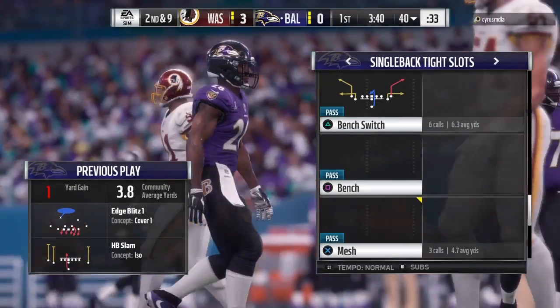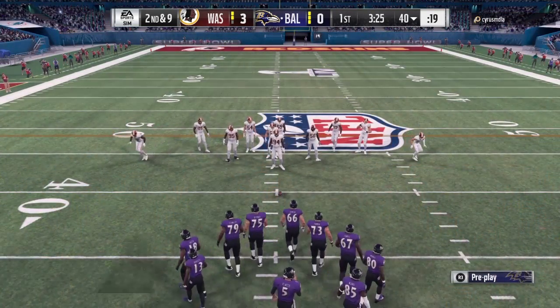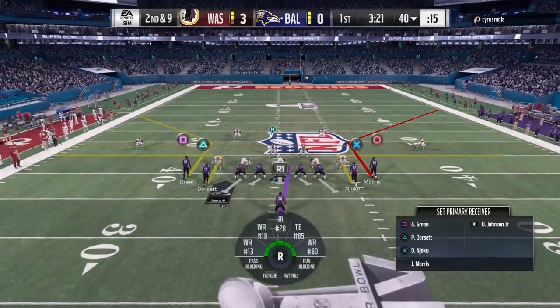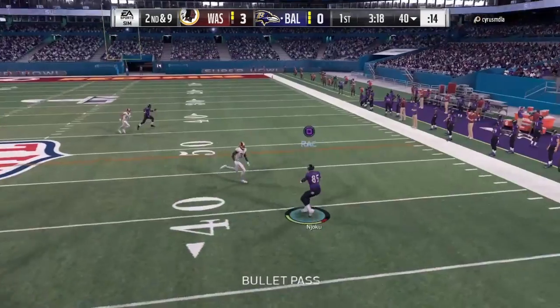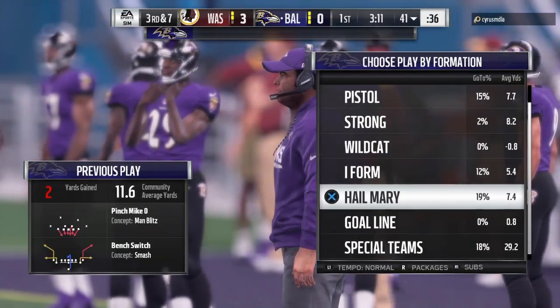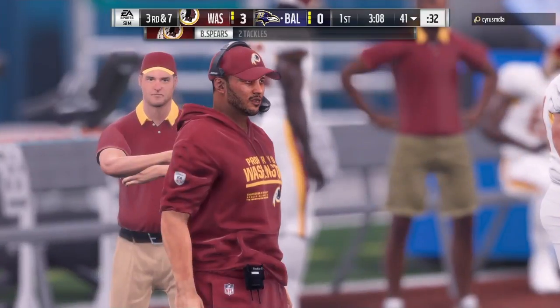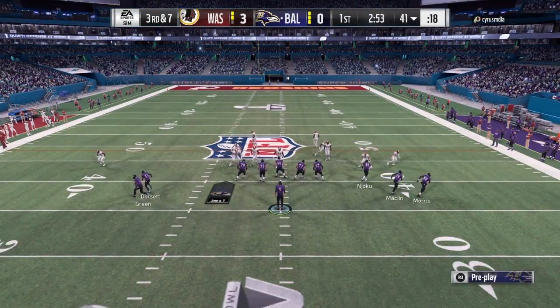Just a yard on the first down carry, so it's second and nine. Flacco passes to the right side, complete to Njoku. He is knocked down from the side at the 41-yard line. That throw good for only a couple, brings up third down. They get the completed pass but still have more to go here on third down.